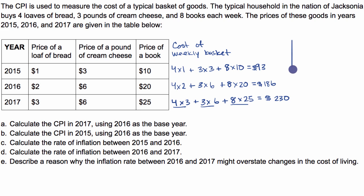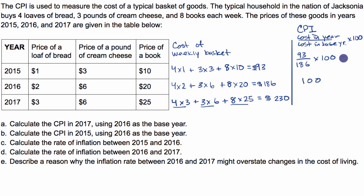Now we can calculate the CPIs. The CPI is typically 100 in the base year, so 2016 is 100. For other years, the formula is: cost of basket in the given year divided by the cost in the base year, times 100. For 2015, that's $93 divided by $186, times 100. Since 93 is half of 186, the CPI for 2015 is 50.